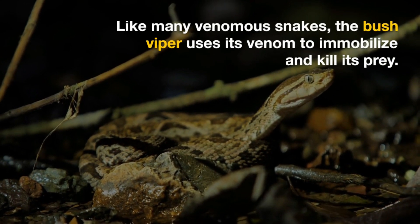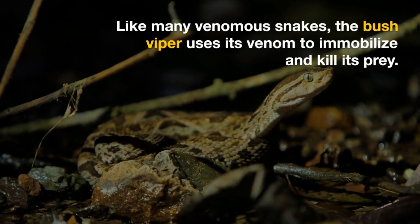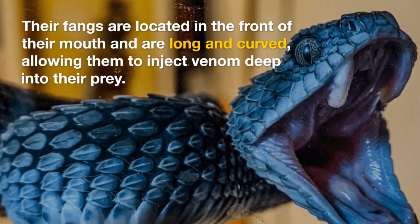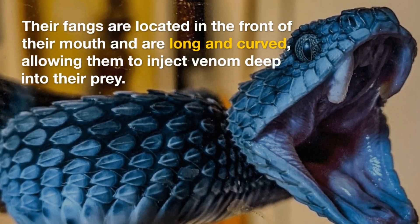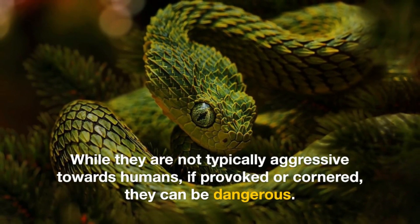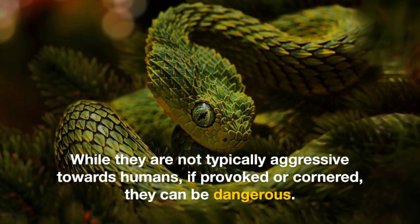Like many venomous snakes, the bush viper uses its venom to immobilize and kill its prey. Their fangs are located in the front of their mouth and are long and curved, allowing them to inject venom deep into their prey. While they are not typically aggressive towards humans, if provoked or cornered, they can be dangerous.